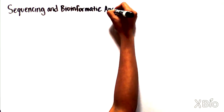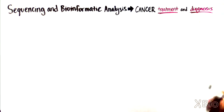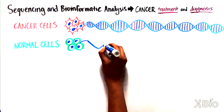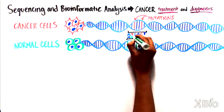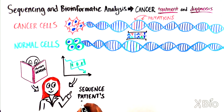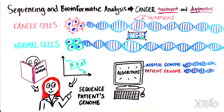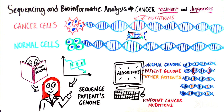Sequencing and bioinformatic analysis are also becoming increasingly important for the diagnosis and treatment of cancer, because cancer cells often have many mutations or changes in the nucleotide code compared to a patient's normal cells. As the cost of sequencing decreases, doctors can order sequencing of parts of their patients' genomes for a relatively low cost. By using algorithms to compare a patient's tumor cells to the normal genome as well as to the tumors of many other patients, doctors can quickly pinpoint the changes in the DNA that are causing the cancer cells to grow uncontrollably.